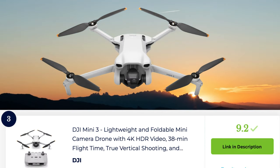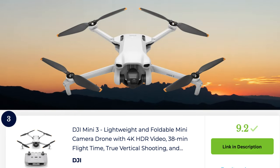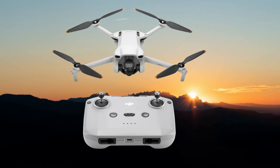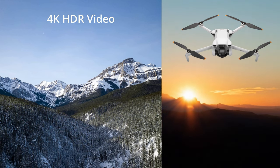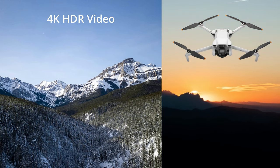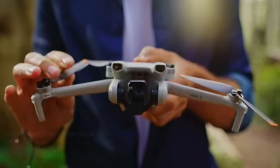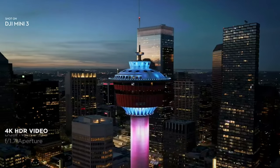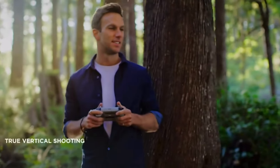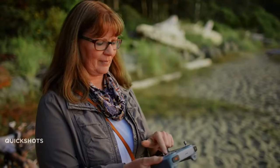The DJI Mini 3 is a compact and lightweight drone packed with advanced features. It features a 4K camera that captures stunning photos and videos with impressive clarity. With a flight time of up to 30 minutes and a maximum range of 10 kilometers, it offers extended aerial exploration. The Mini 3 incorporates enhanced safety features such as obstacle avoidance and return-to-home functionality. It also supports intelligent flight modes like quick shots and panorama, adding creativity to your shots.